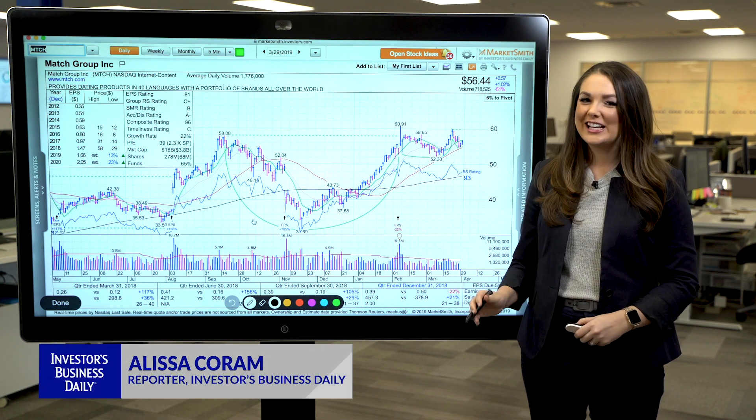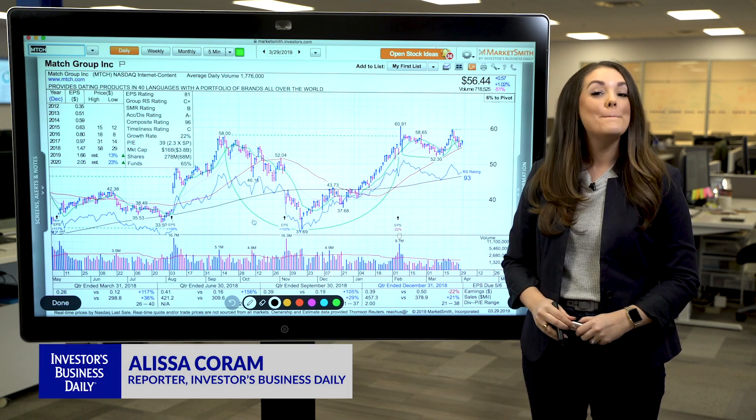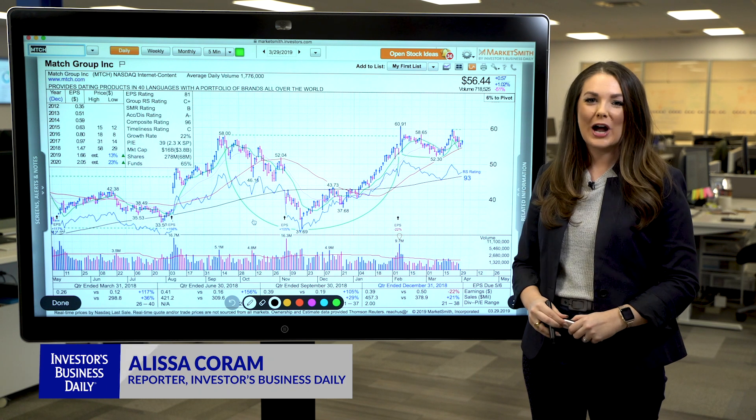It's Alyssa Coram here, and today on Technical Analysis, we're talking all about Match Group, one of our stocks to watch.